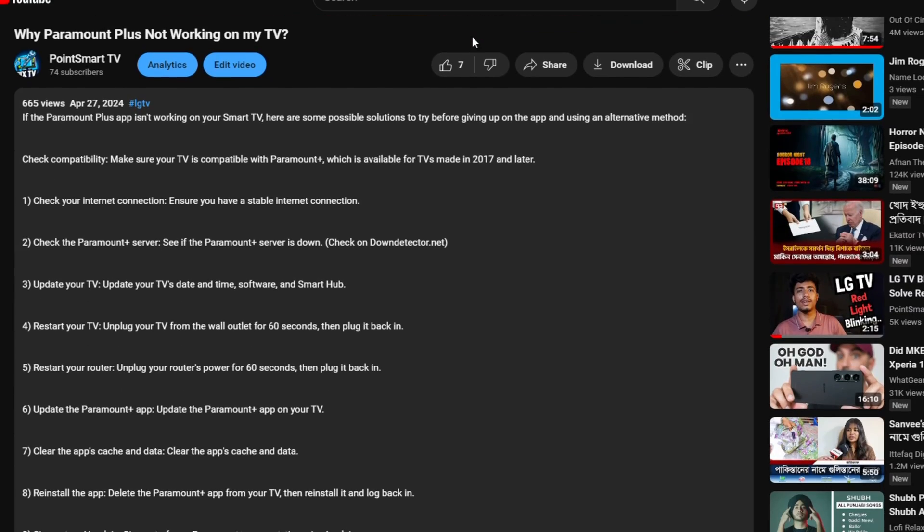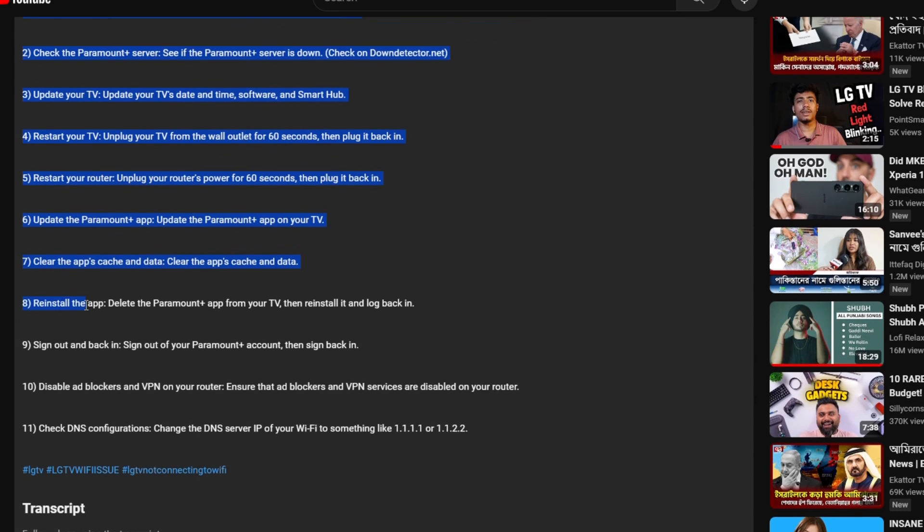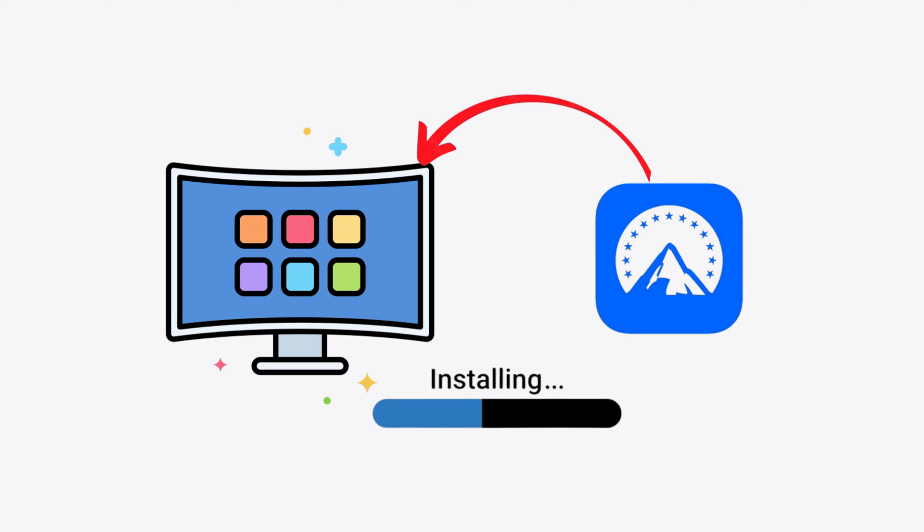I will give you a list of some possible solutions in the comment section — make sure you check that out so you know exactly what you have to do. If the issue is still the same and the Paramount Plus app still doesn't work on your smart TV, then I recommend using an alternative method. For example, instead of installing the app on your TV's hardware, you can get an external streaming device like Roku, Apple TV, or even the Amazon Fire Stick, and then install the app on that streaming device. This will be much more stable than installing the app directly on your TV system.